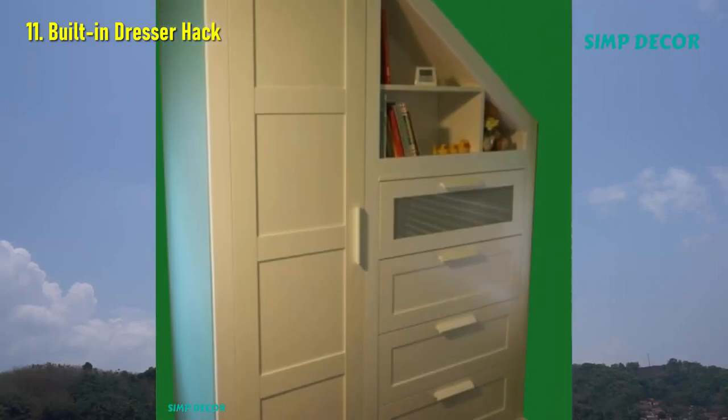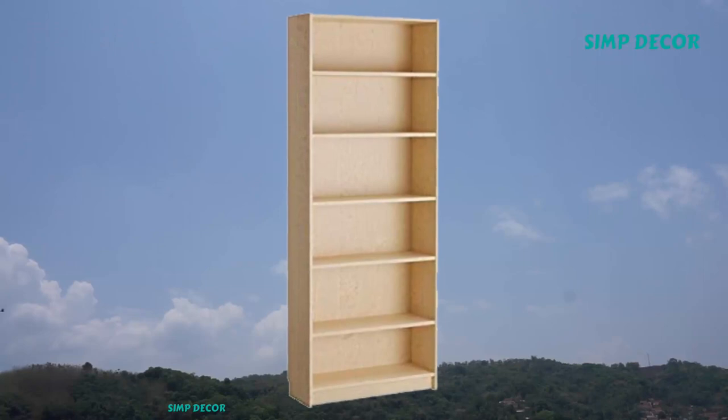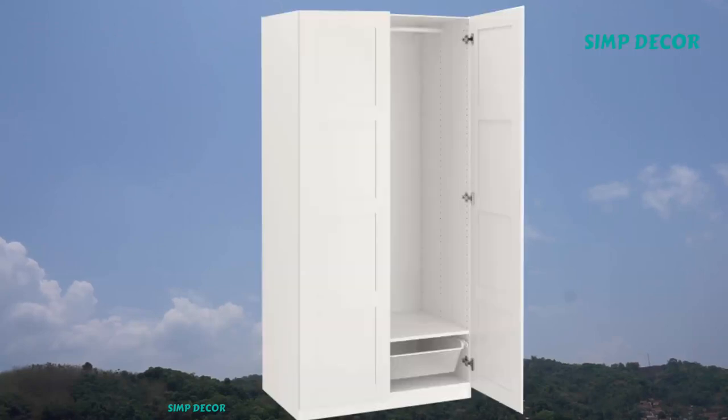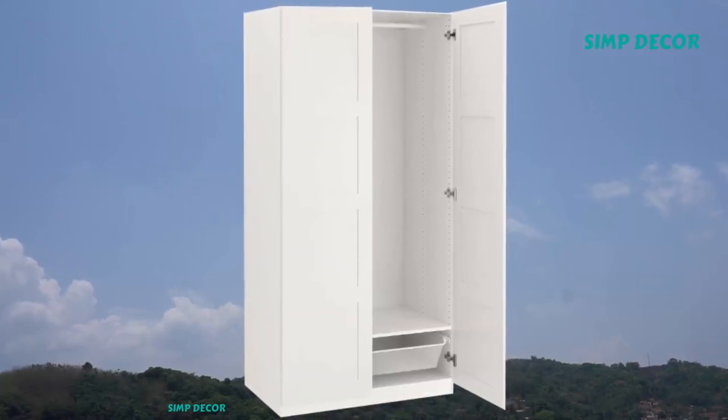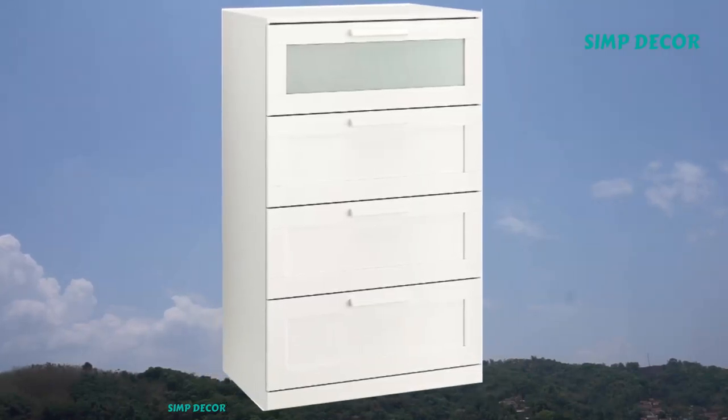11. Built-in Dresser Hack. This brilliant storage idea transforms an awkward corner in an attic bedroom into a built-in dresser. To make, you'll need a PAX wardrobe, a single Billy bookcase, and one brimless dresser.